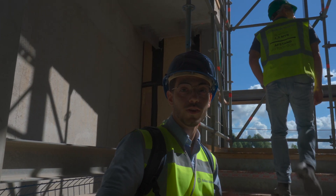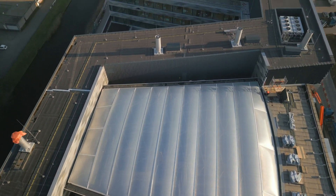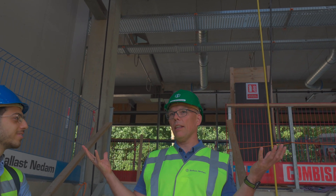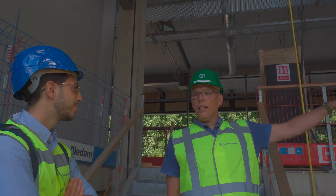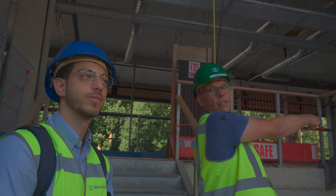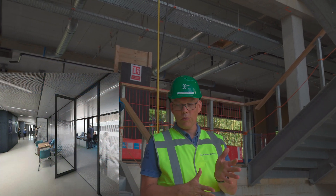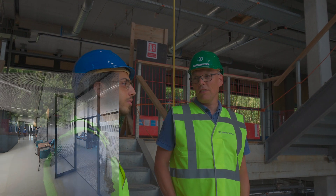A big thank you to the Faculty of Science and Engineering for allowing us to do this tour — it's the first time that students come here and make a video. The building is designed to be as open as possible, letting in as much natural light as possible. Compared to the old building which is very dark, here it's very open and when you're standing on any floor you can look through all the buildings. Every floor has windows, and the offices will have glass walls — not complete closed walls, so you can see all through the building.